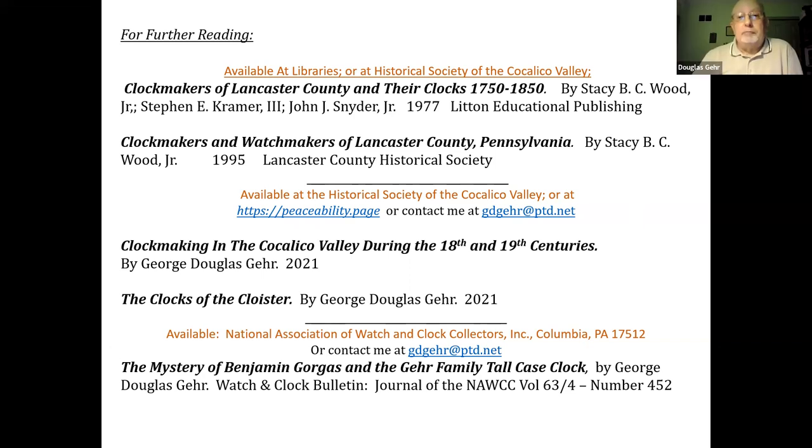Were there any people of color who made clocks in the area? To my knowledge, from all my research, I did not find any — though that doesn't mean there weren't any, especially in the later years of the 19th century. Ken mentions Benjamin Banneker from Philadelphia as a possibility. That's a good question — I'll have to check into that one.